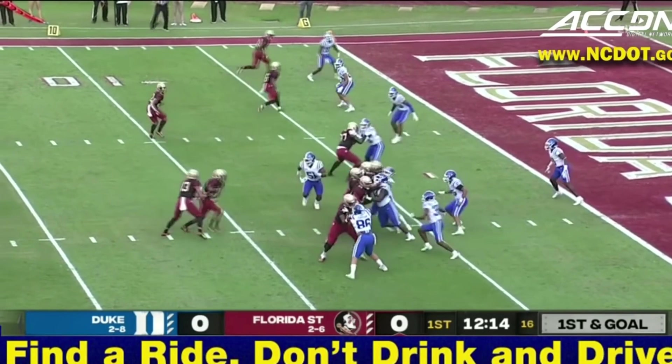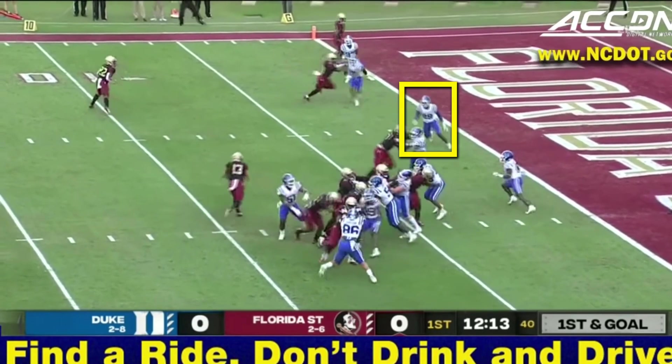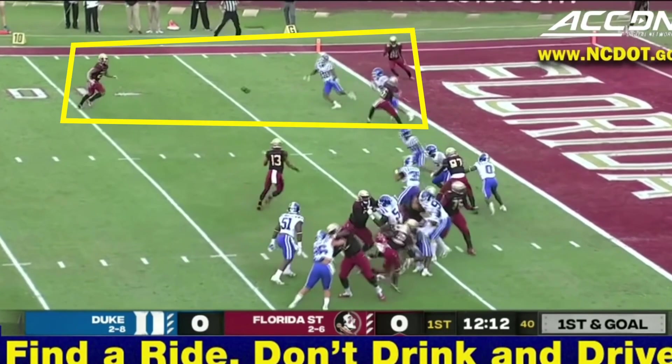In this case, the defensive end took the running back, and so Jordan Travis set his sights on the next read. This overhang defender who was originally lined up on the bubble has a choice — he can either help contain the quarterback or cover his man. He stayed inside, which gave the receivers a 3-on-2 advantage on the outside.